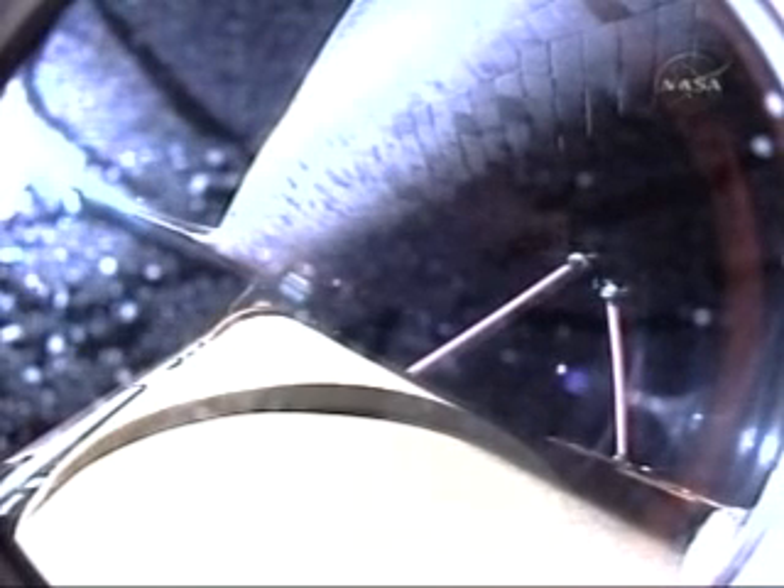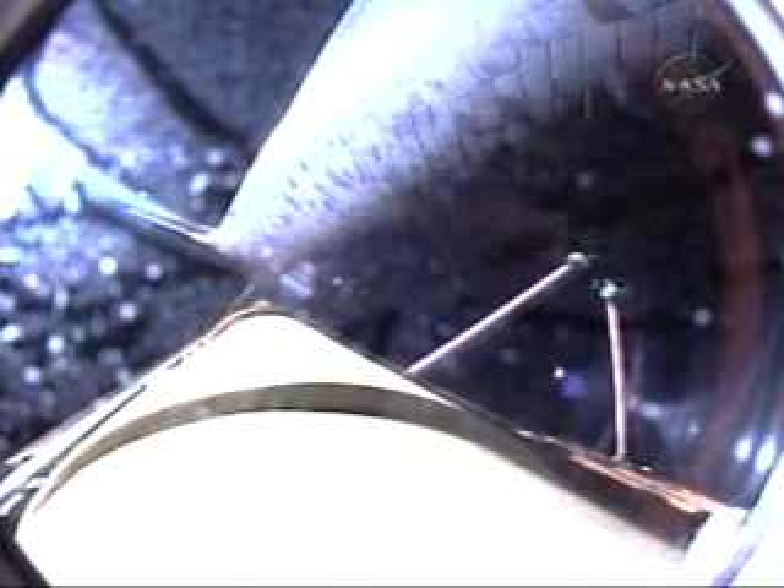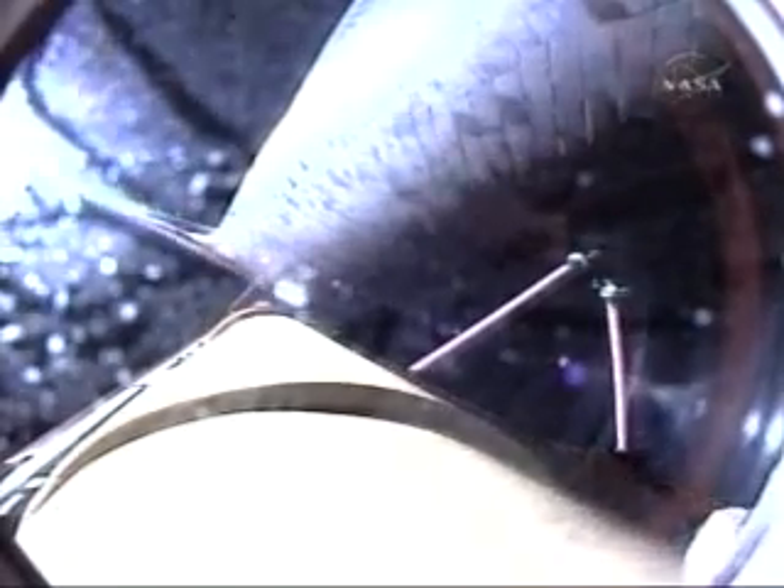5 minutes and 26 seconds into the flight, Discovery can reach a lower than planned but safe orbit on two engines should one fail. However, all three engines are still performing well. Discovery, single engine ops 3. Discovery could conduct a transatlantic abort landing on one engine should two fail at this point. Discovery flying at 9,000 miles per hour.